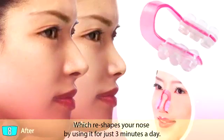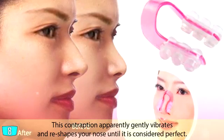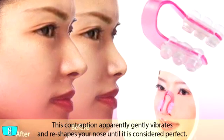Instead, why not try Nose Up, which reshapes your nose by using it for just three minutes a day. This contraption apparently gently vibrates and reshapes your nose until it's considered perfect. Surprisingly, it doesn't actually work and it's just a weird Japanese invention.